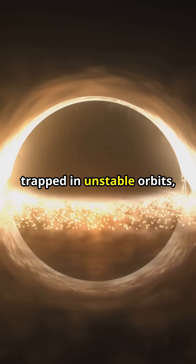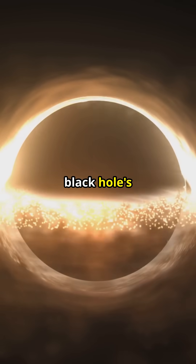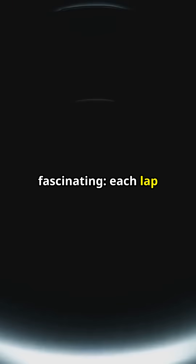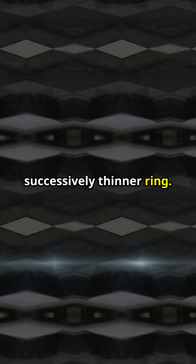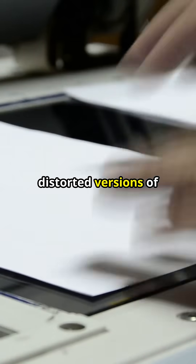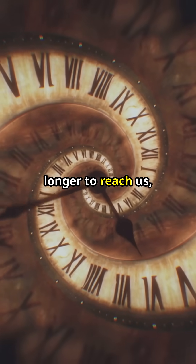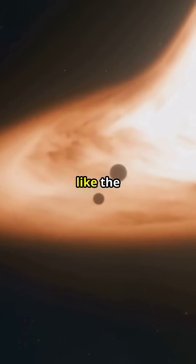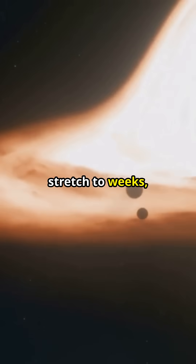These photons are trapped in unstable orbits, completing approximately one and a half laps before finally escaping the black hole's gravitational clutches. Each lap the light makes creates a new, successively thinner ring — cosmic photocopies, fainter and more distorted versions of the original. Each subsequent ring is delayed in time, with the light taking longer and longer to reach us, sometimes by days. For truly gargantuan black holes, like the supermassive behemoth at the heart of the M87 galaxy, these delays can stretch to weeks, even months.